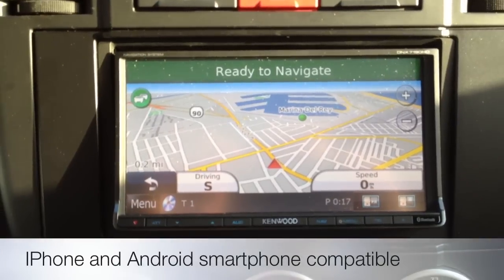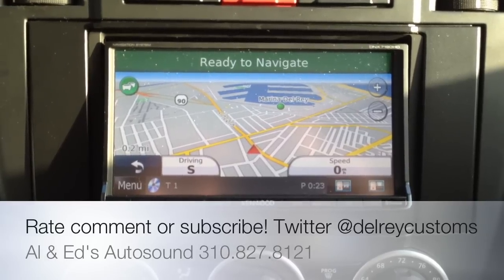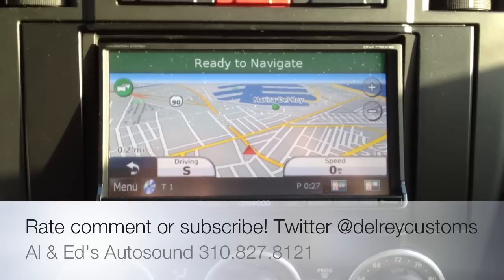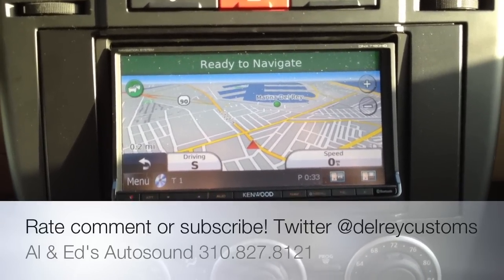Feel free to give us a call — we'll give you a great deal or give you some information on this car. 310-827-8121. Please rate, comment, or subscribe, or feel free to follow us on Twitter at DelRayCustoms. Thanks, YouTube. Once again, this was a 2008 Land Rover LR2.